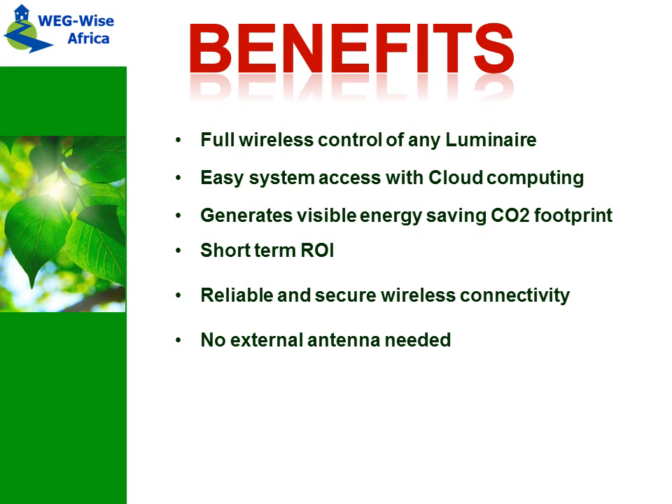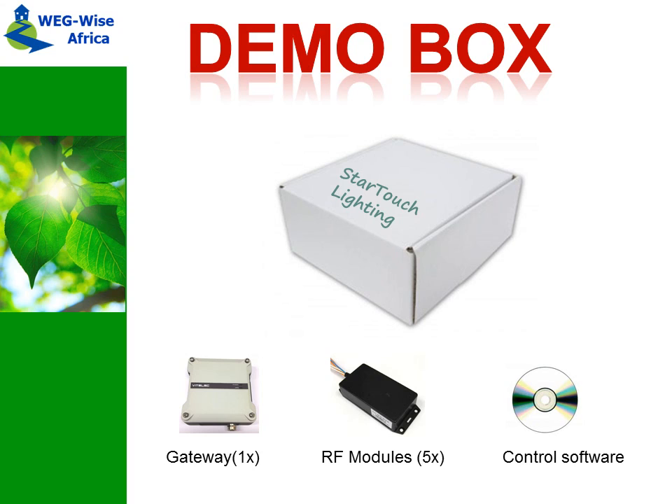To make it easy for you, we created a demo box to try out the system. Fill in the form on the website and you will receive all the information.